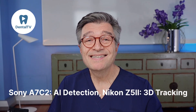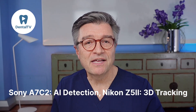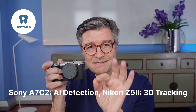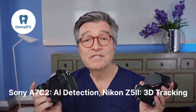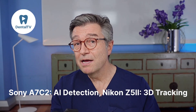Autofocus is excellent on both, just different in feel. Sony A7C2 has AI subject detection — fast, sticky and intuitive. Nikon Z5 II with XP7 brings 3D tracking and eye-autofocus that's now reliable and smooth. Sony is maybe still a little bit faster and smarter; Nikon is steady and predictable. Both are perfectly capable for clinical work.